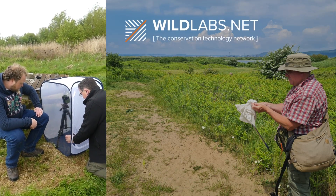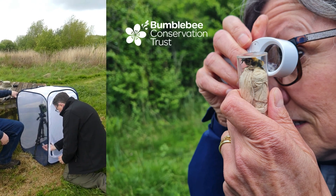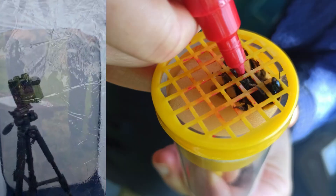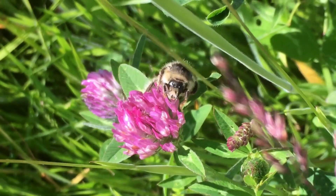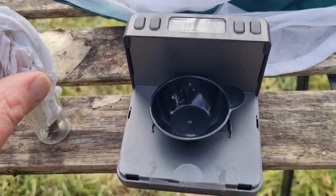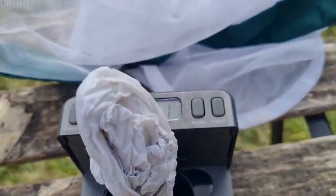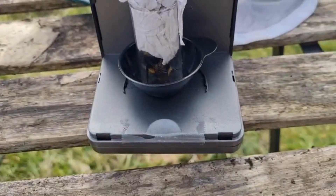Thanks to the Wild Labs Award and a partnership with the UK-based charity the BumbleBee Conservation Trust, the BumbleBuzz project was able to focus on collecting underrepresented species from the dataset in 2024, with a particular focus on the shrill carder bumblebee, a priority species for conservation in the UK. The funding enabled the project to purchase the recording equipment needed to collect the data and allowed for BumbleBee Conservation Trust staff and volunteers to be trained in carrying out the protocol.